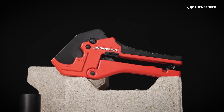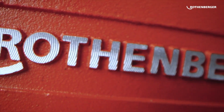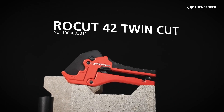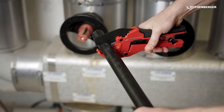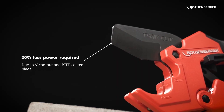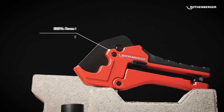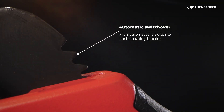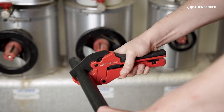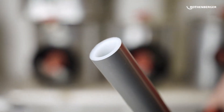The Rothenberger R-Cut 42 TwinCut is a high-quality plastic pipe cutter designed to handle pipes with diameters up to 42 millimeters. For those who need to work with different pipe sizes, Rothenberger offers other versions suitable for pipes up to 26 millimeters or 75 millimeters. This cutter is versatile, durable, and easy to operate with just one hand. It's perfect for cutting a range of materials, including PE, PP, PVC, and PVDF pipes, equipped with a strong, reliable cutting mechanism that ensures smooth, precise cuts, even on thick-walled pipes.